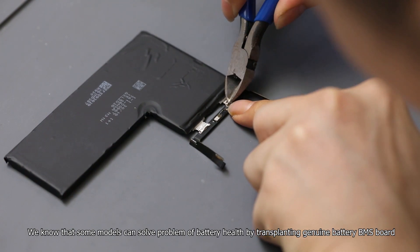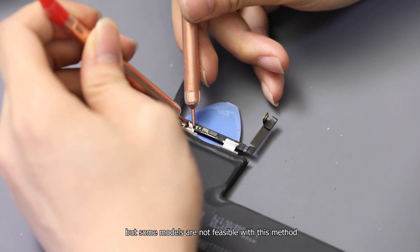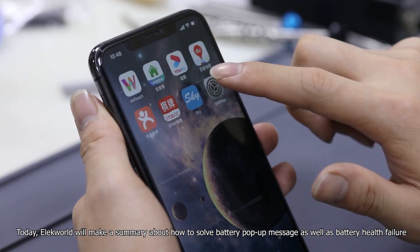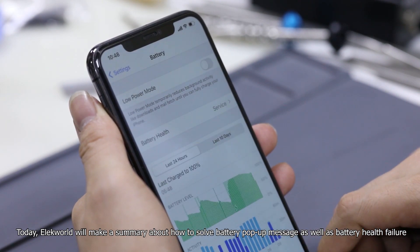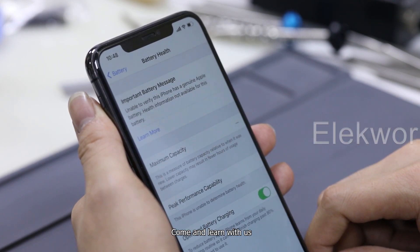We know that some models can solve the problem of battery health by transplanting a genuine battery BMS board, but some models are not feasible with this method. Today, Elecworld will make a summary about how to solve battery pop-up messages as well as battery health failure when replacing a third-party battery for iPhone. Come and learn with us.